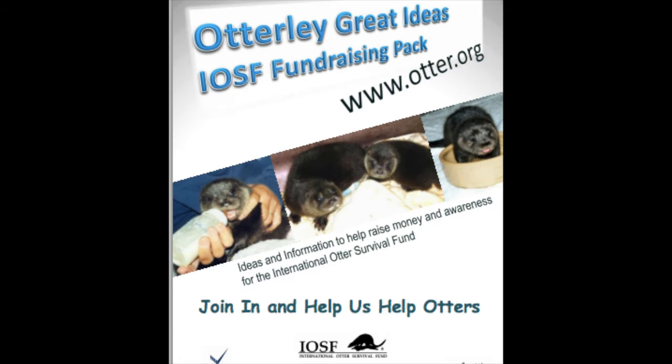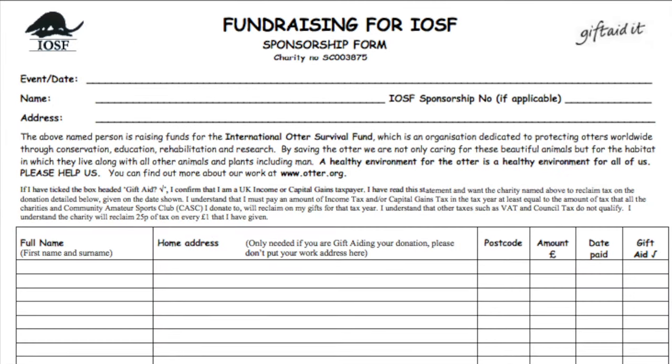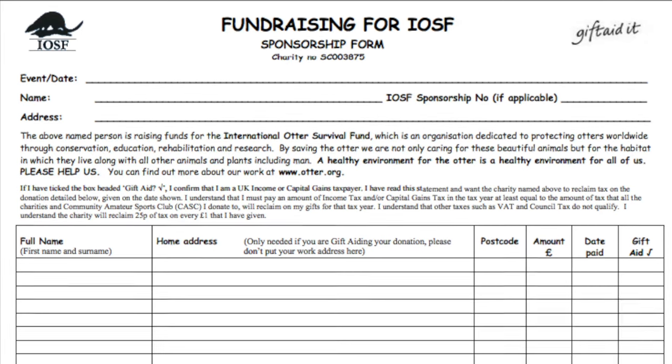Even if you are unwilling to spend money, you can still contribute to protecting otters. At the official website of IOSF, you can find countless ideas and information on ways to campaign, raise funds, and spread awareness. It has ideas under different categories based on what people's interests could lie in — for example, ways to fundraise by doing something musical or artsy.